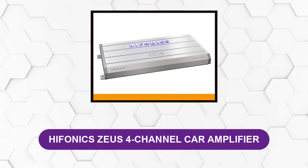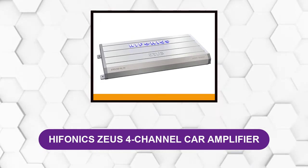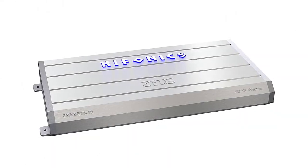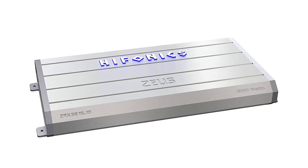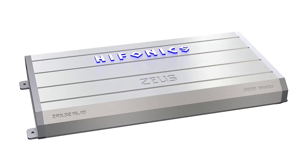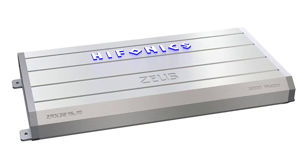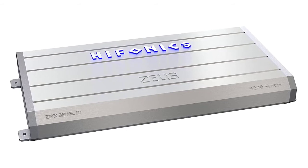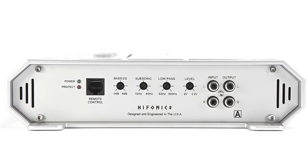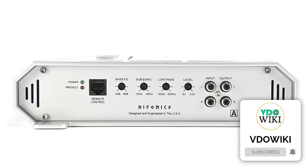At Number 5: Hyphonics Zeus 4-Channel Car Amplifier. This is a relatively inexpensive amp that features a hybrid A-B topology. It is an excellent solution for those who want more power at an affordable price. It is a medium-sized amplifier with a modern design — the upper part is decorated with an illuminated Hyphonics logo and laser-etched Zeus series model name. The full size of this amp is 12.6 x 2.4 x 10 inches.